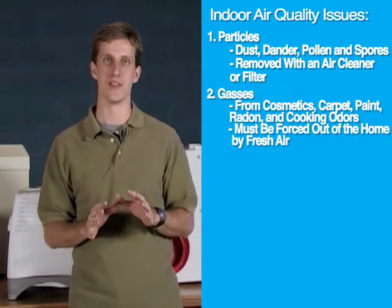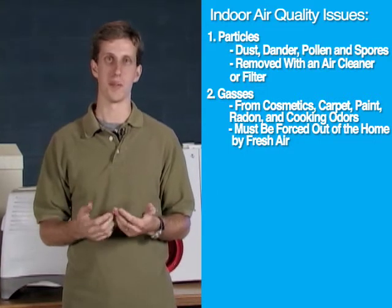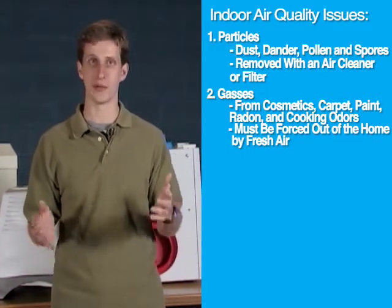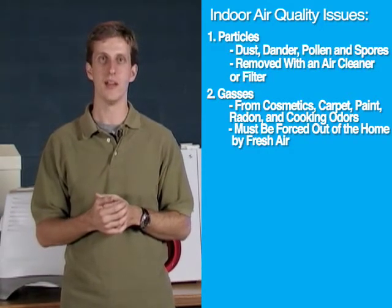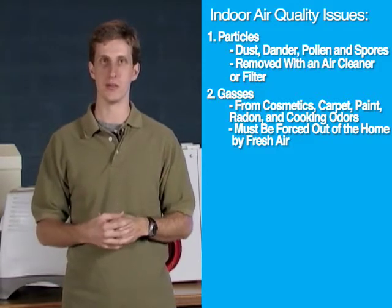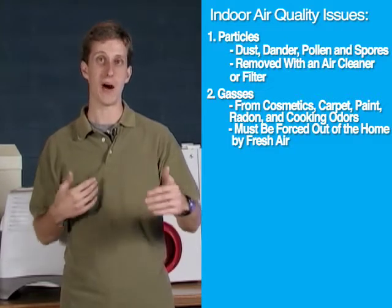There are also gases that build up in a home over time, things like the off-gassing from cosmetics, carpet, and paint. Naturally occurring gases like radon, which is present in the basements in many parts of this country. And also cooking odors or smoking can lead to gases in a home that need to be transitioned out of the home.